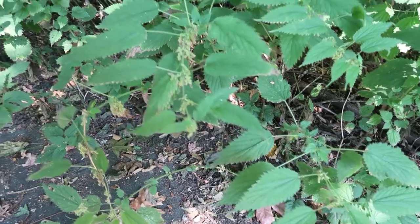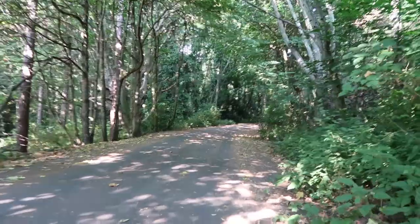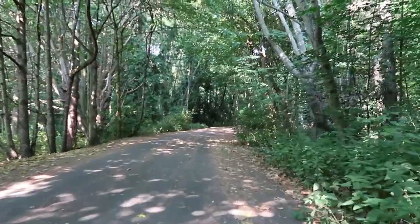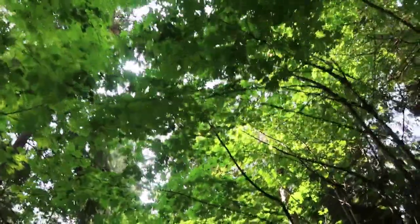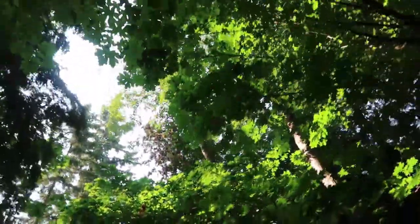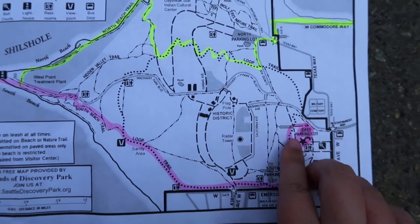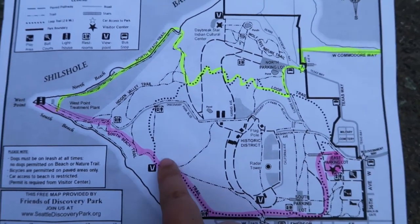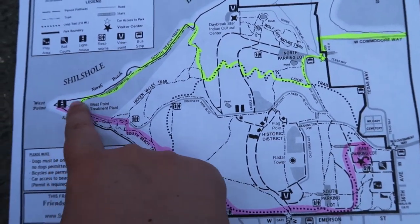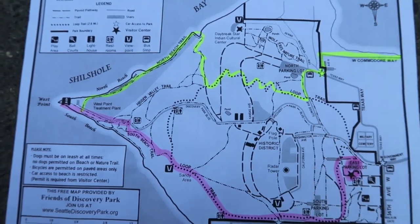Something to watch out for: there is a ton of stinging nettles. I should show you peeps where I'm going. So we started off here, planning to go all the way to the beach and the lighthouse and then I'm going to hook back, hopefully go to the locks.